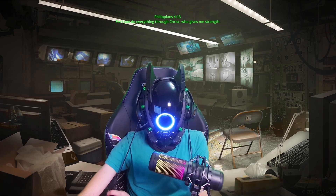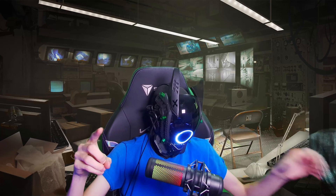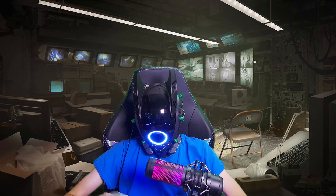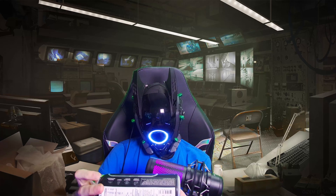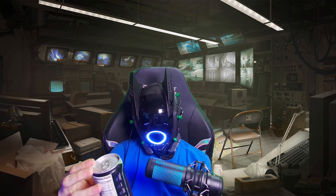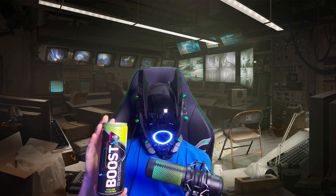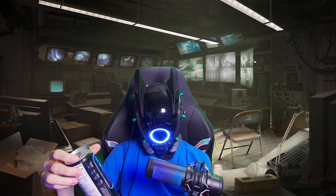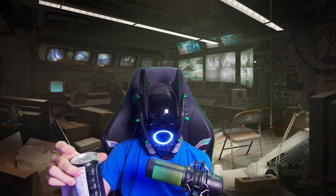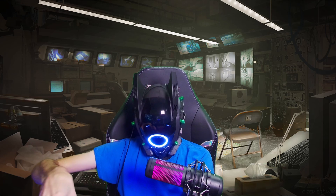Alright, let's get right into revealing this energy drink. I got this new one — it's called Boost XP Sports. I've never seen it before, and I'm actually curious how it's going to taste. I think I got it at Rite Aid. Without further ado, you know the drill — start with opening it, if I can open it.